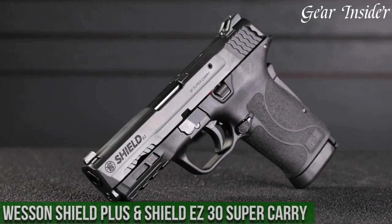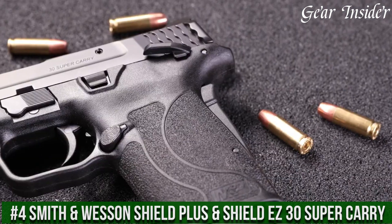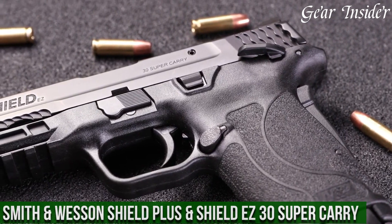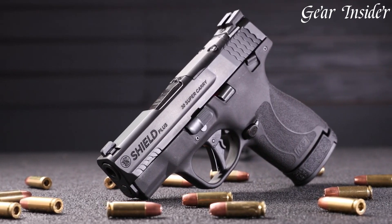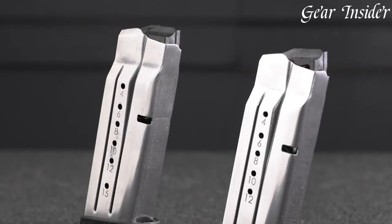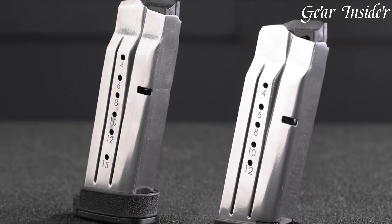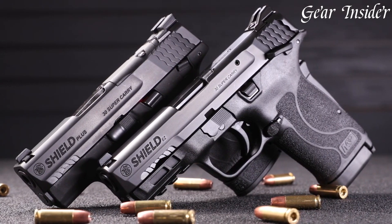Number 4: Smith & Wesson Shield Plus & Shield EZ .30 Super Carry — a formidable duo redefining concealed carry. The Shield Plus, chambered in 9mm, boasts an impressive 13+1 round capacity, offering enhanced firepower in a slim, lightweight design. Its textured grip, enhanced sights, and flat-face trigger deliver superior ergonomics and accuracy.